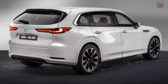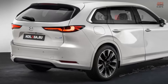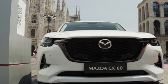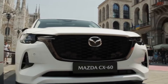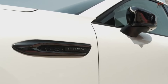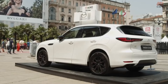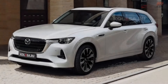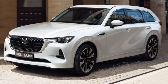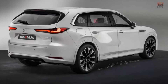While an official release date for the Mazda CX-80 has yet to be announced, the automaker has confirmed its availability in both Europe and Japan. However, it remains uncertain whether this captivating crossover will be offered in North America. It's worth noting that Mazda already offers the CX-90 in the North American market, a vehicle that shares numerous similarities with the CX-80, albeit with a slightly wider profile.